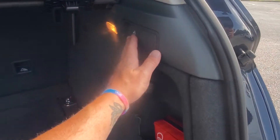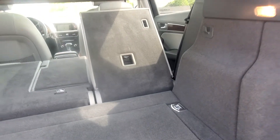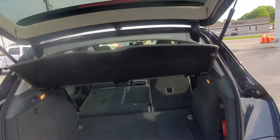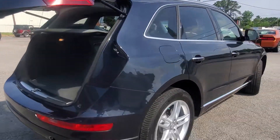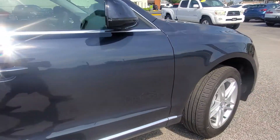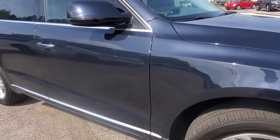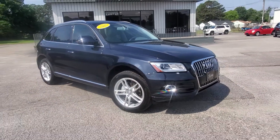There's a clean little cubby in the bottom, and you can release the seats from back here as well. It also has a power hatch. Really, really a nice pick here — 2015 Audi Q5 Premium Plus.